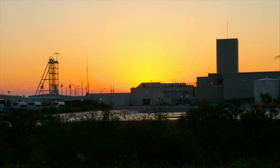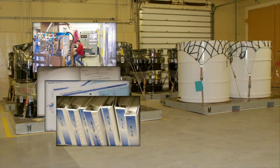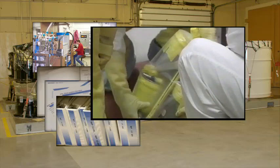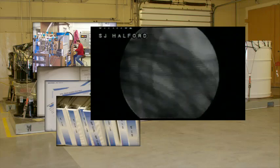WIPP is regulated by the U.S. Environmental Protection Agency and the New Mexico Environment Department. To ensure that only permitted wastes are disposed at WIPP, technical experts examine TRU waste records at the storage sites. Additional methods that may be used to determine waste eligibility prior to shipment include real-time radiography, visual examination, non-destructive assay, or waste sampling and analysis.